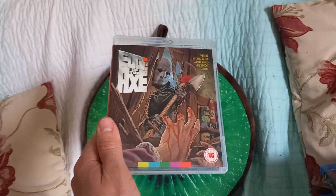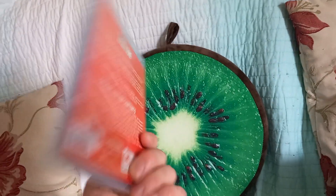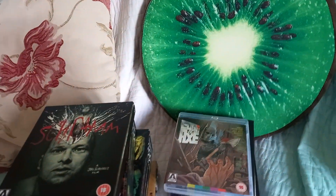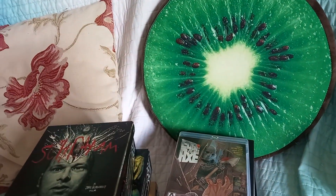Edge of the Axe — this one's only £9. I saw it when it came out years ago and I think it did have the slip case, but I didn't want to pay £18 for it then. Not a big fan of slashers but I've heard this is one of the better ones — it's a Spanish one. That's all the Arrow Video; it probably cost me about £110-120 for those including the ones from CEX, so it would have been obviously double that if I hadn't got them in the sale.